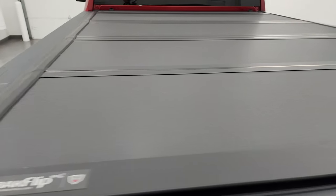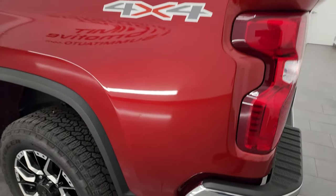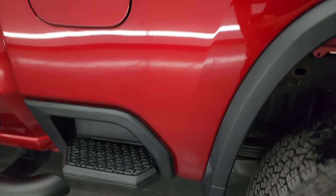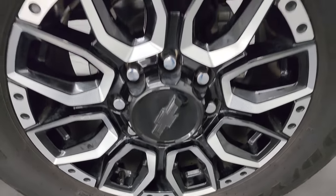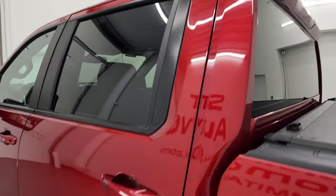It has a back flip fold-up tonneau cover — I didn't see any dents or dings on that. It's in really nice condition; those are expensive tonneau covers. Coming around the driver's side, just as clean as that passenger side — no major dents or dings. The back wheel is in excellent condition as well. Doors and cab all look really good.